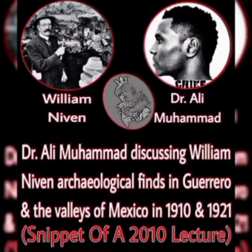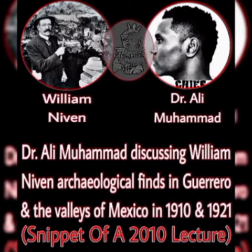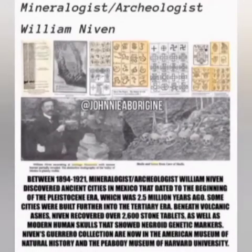The next level of verification that I want to go to are the actual cities that were found. I'm going to give you some more books. In the late 1800s and the early 1900s, William Niven, who wrote a few books, studied in the Valley of Mexico and wrote several materials documenting cities that go back to the Pleistocene era.